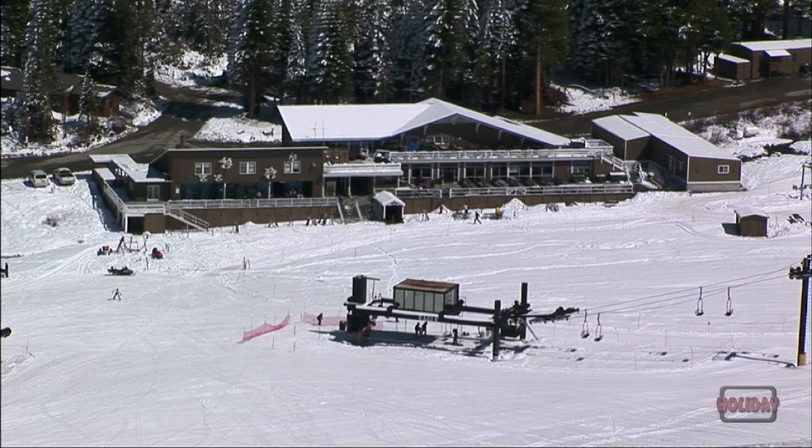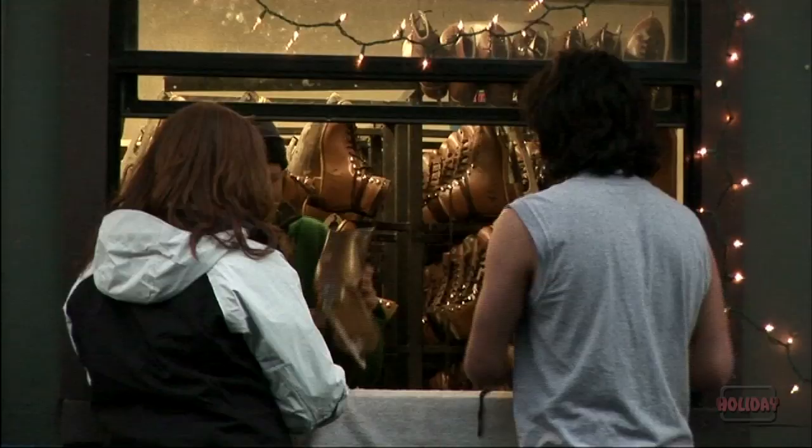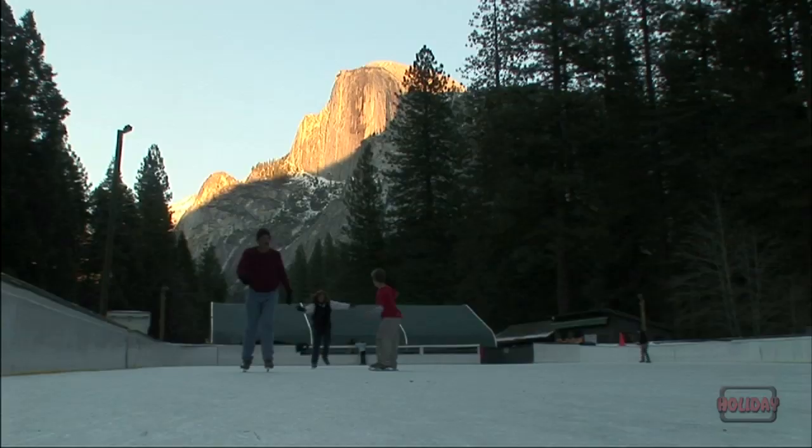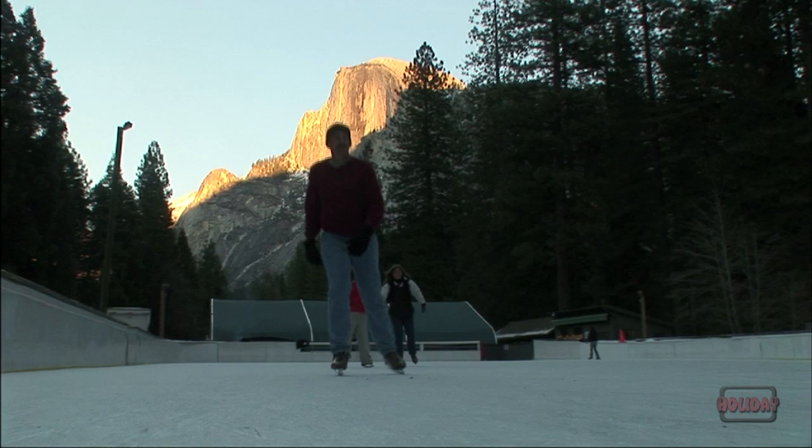For those who aren't comfortable on skis, Badger Pass still has a few other activities to offer. After a day of fun at Badger Pass, head back down to Yosemite Valley and enjoy evening light on Half Dome while gliding across the ice at the Curry Village Ice Rink.